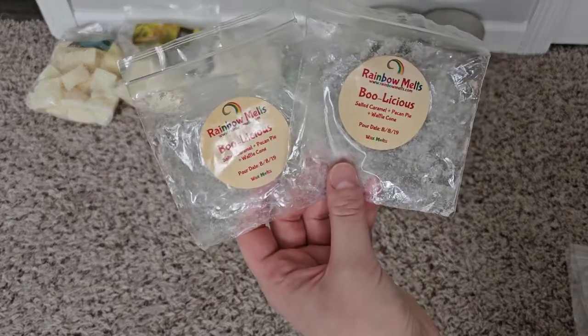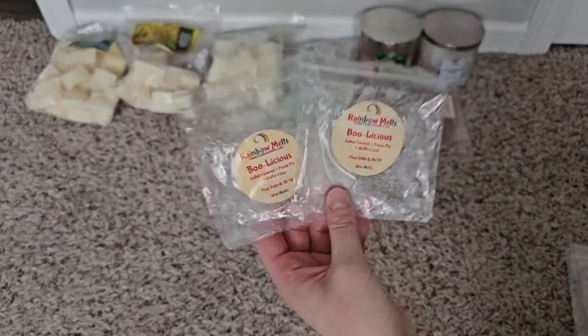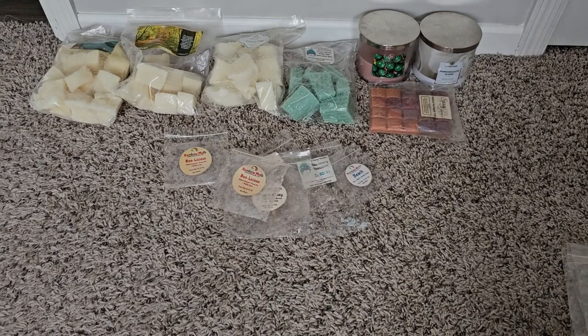Two of Boolicious — caramel pecan pie waffle cone. It's too heavy of a bakery scent for me, although I did like it. Because I think it was a little older from 2019, it was lighter and more tolerable for me.